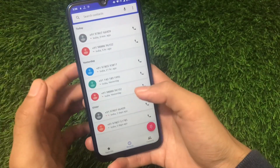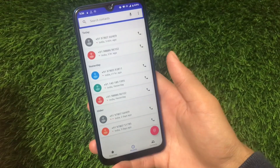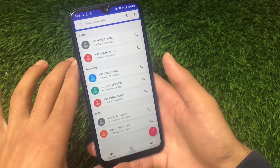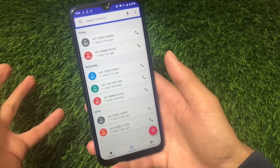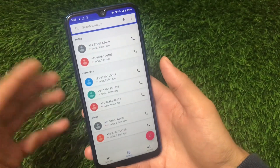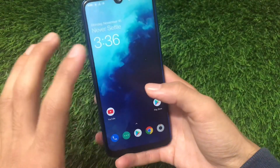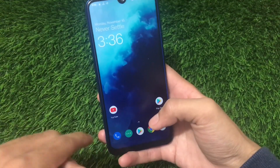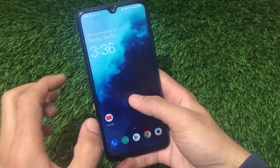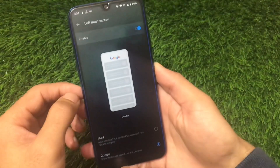The dialer pad here is the AOSP dialer, not the Google dialer — some users may prefer that. VoLTE should work fine, though I can't confirm it since I don't have a Jio SIM or Airtel 4G in this device. Calls and messages are all AOSP-based. Swiping right gives you the option to customize the leftmost screen to Google or Shelf.